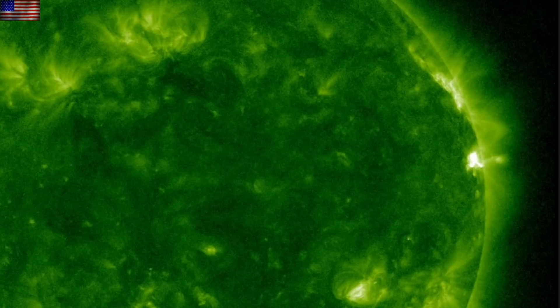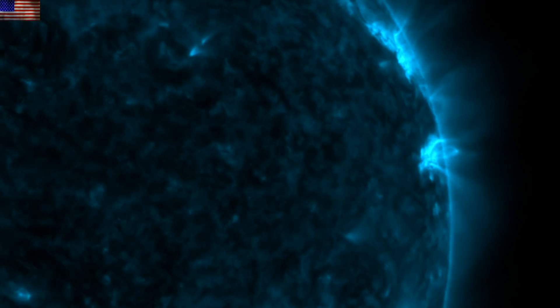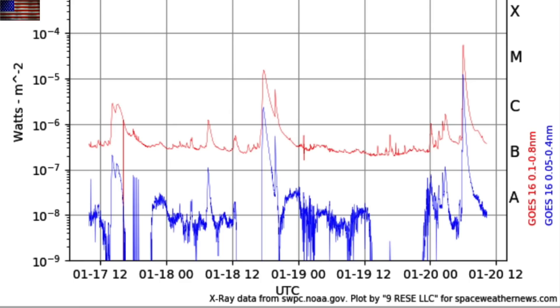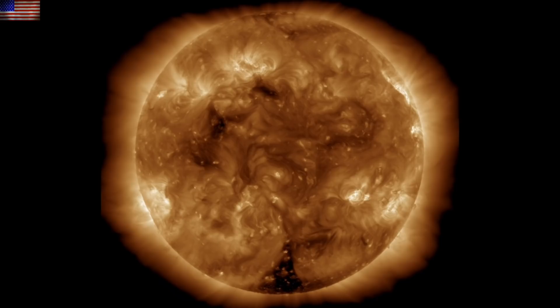Morning, folks. The starting point today is a strong solar flare and CME eruption at the same active region cresting out of view towards the far side of the sun. The blast registered at M5.5, which caused a Level 2 radio blackout over the Indian Ocean, Southern Asia, and Western Australia.